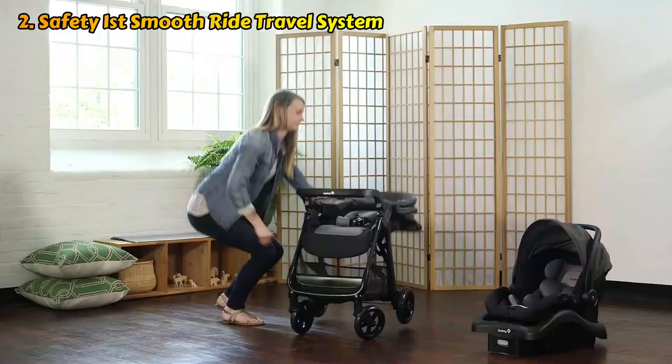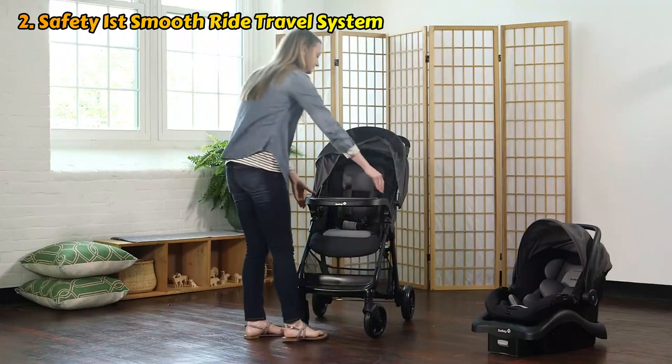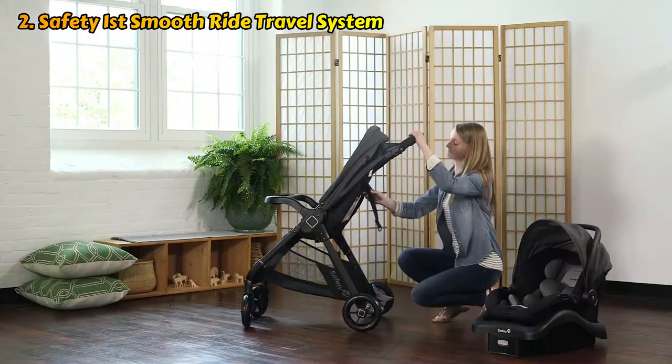This stroller may easily be carried with one arm while your child is in the other. We really adore the parent organizer with two cup holders, so you can always have your water bottle and your coffee at the ready, as well as the snack tray on the stroller, which is useful during the toddler years.